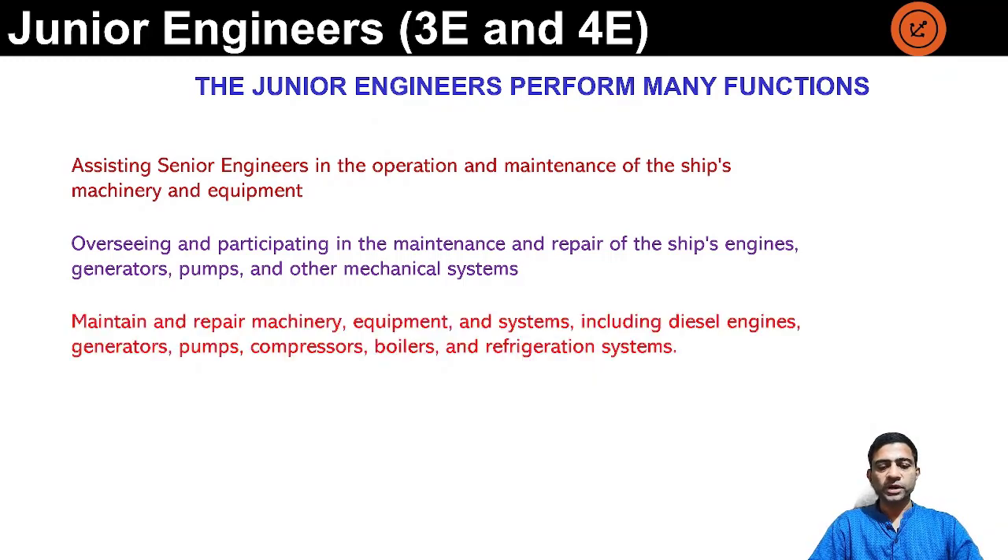Maintain and repair machinery equipment and systems including diesel engines, generators, pumps, compressors, boilers, and refrigeration systems. These cover additional equipment not mentioned in the previous point. All the machinery are required to be maintained and the junior engineers basically assist and oversee the repair and maintenance of this machinery.